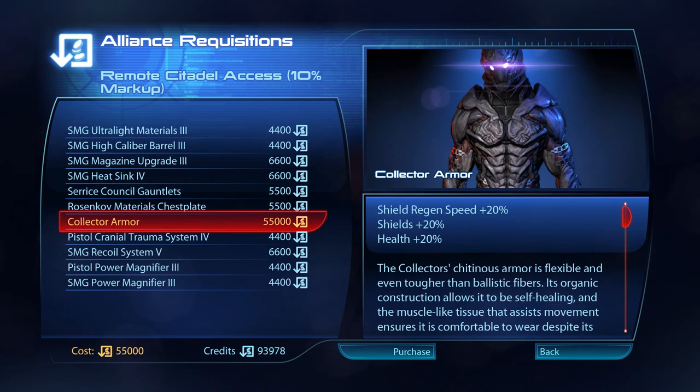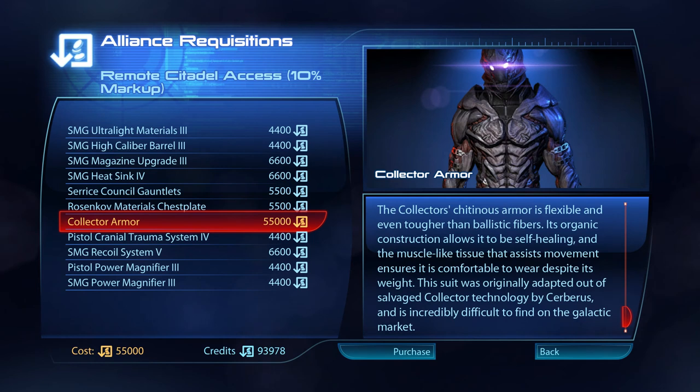The Collector's chitinous armour is flexible and even tougher than ballistic fibres. Its organic construction allows it to be self-healing, and the muscle-like tissue that assists movement ensures it is comfortable to wear despite its weight. This suit was originally adapted out of salvaged Collector technology by Cerberus, and is incredibly difficult to find on the galactic market.